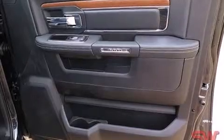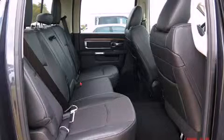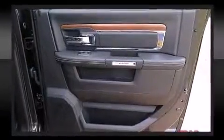A turbocharger further enhances performance while also preserving fuel economy. Top features include power front seats, voice-activated navigation, a rear-step bumper, heated steering wheel, and the power moonroof opens up the cabin to the natural environment.